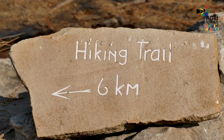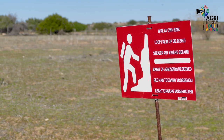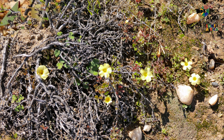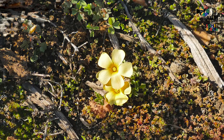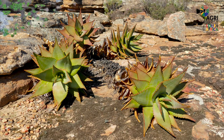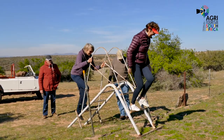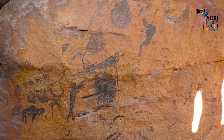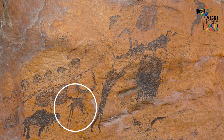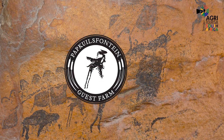During the flower season, there are two self-drive or hiking flower routes for guests and day visitors. Parts of Boplaas Fontein have been managed as flower reserves for many years and are renowned for many of the endemic and red data flower species of the Nieuwoudtville area. Willem showed us the precious rock art where Boplaas Fontein's logo originated from.